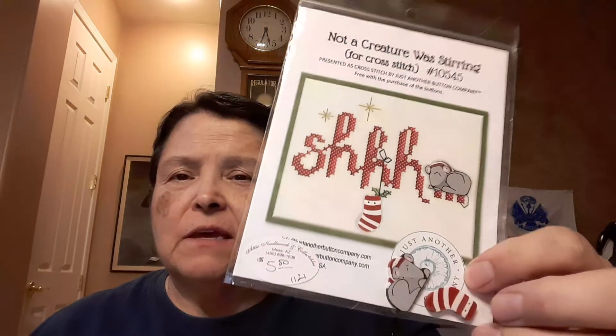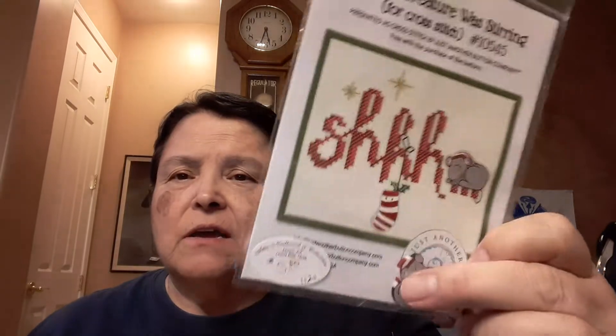I have some smaller charts — these are Jabco buttons, a very simple little chart. You just put these buttons in place and they come in this little kit — there's a stocking and a mouse. These charts are actually free with the purchase of the buttons, from The Attic some time ago. There's also this little Bucilla kit — I folded it up to make it fit in the bag.